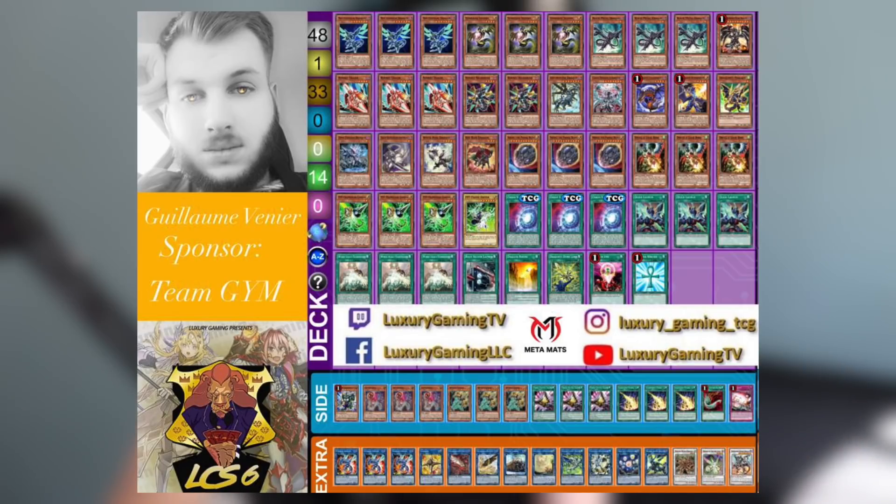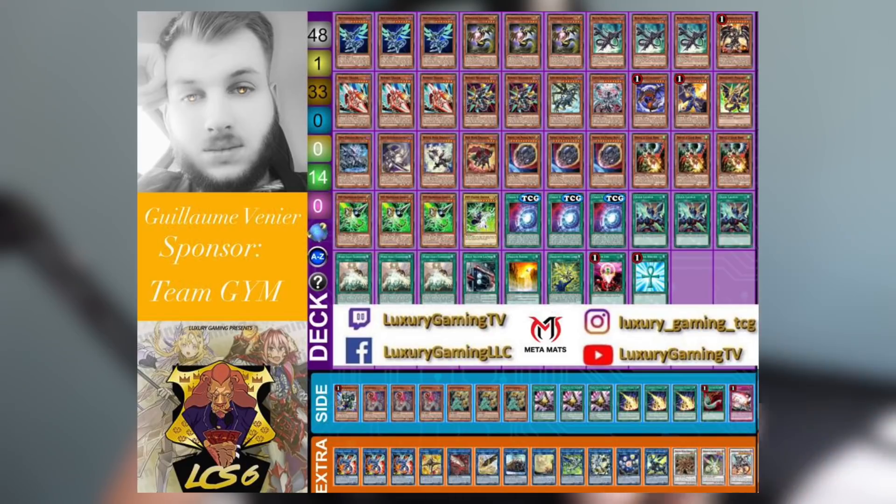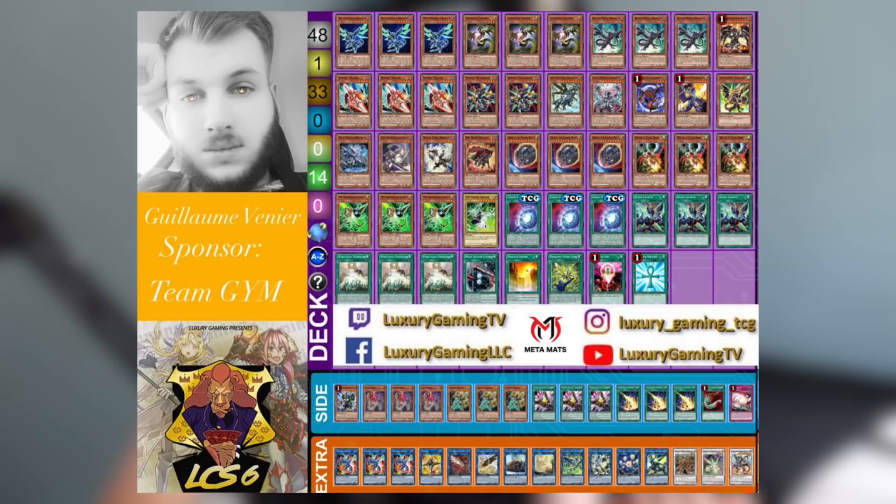Three Droll & Lock Bird in the main deck — Droll is actually looking to be one of the hand traps of the format, because if you hit Dragon Link early enough it can pretty much just stop their turn entirely. Some Dragon Link players are actually opting to minimize the number of cards that search, so they don't lose to Droll. Invoked Dogmatica does a lot of searching so Droll hits that deck fairly well too, and even Dinosaur does a fair bit of searching. We also see Nibiru and Gamma — Gamma is still an absolute powerhouse.